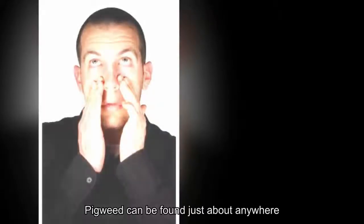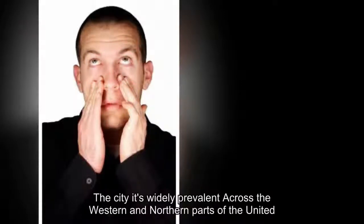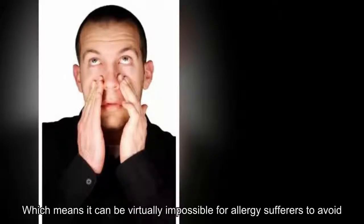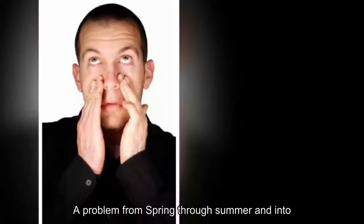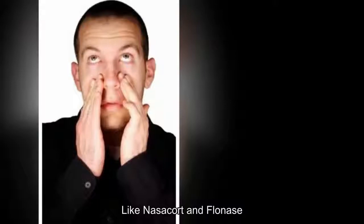9. Pigweed. Pigweed can be found just about anywhere, even in the lawns and roadside gardens of the city. It's widely prevalent across the western and northern parts of the United States, which means it can be virtually impossible for allergy sufferers to avoid. Worse still, it's a problem from spring through summer and into fall. There are a number of treatments, as stated on WebMD, for a pigweed allergy, from decongestants to antihistamines. Sufferers may also want to consider corticosteroid nasal sprays like Nasocort and Flonase, eye drops, and nasal irrigation.